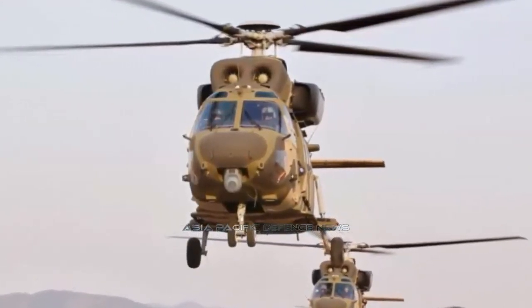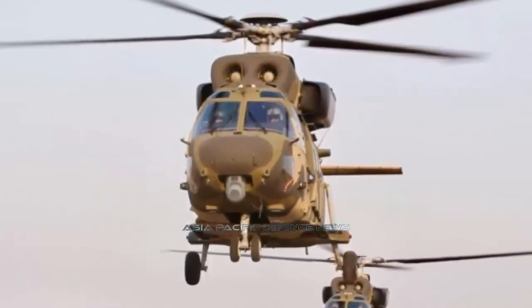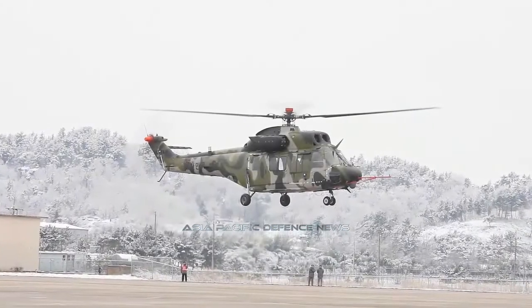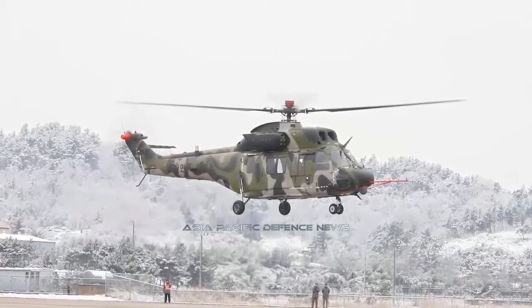The helicopter was developed to meet the requirements of foreign customer nations, a spokesman for KAI told reporters. The KUH-1E mock-up on display features a weapons mount equipped with rockets, missiles, and a gun pod.